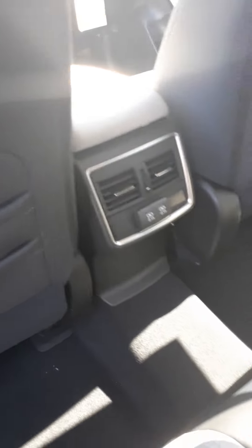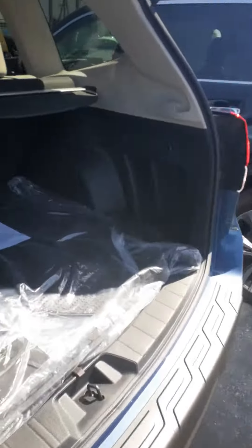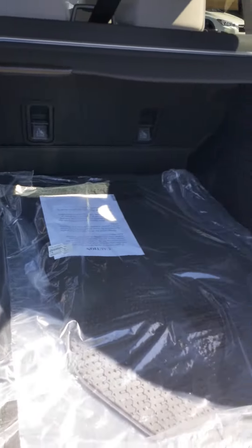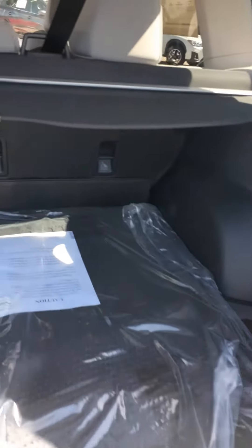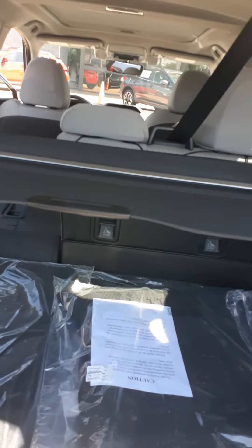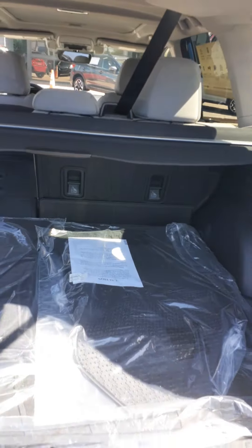You've got rear air-conditioning ducts and USBs for the rear passengers. The seats will fold 60-40 automatically to extend that cargo area, which is very generous. You also have a cargo cover here, which is actually stowable underneath when not in use.